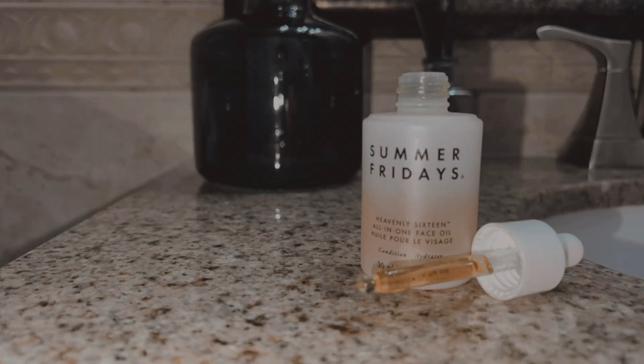Sometimes I also go in with a face oil — this is the Summer Fridays 7 Oils in 1 All-In-One Face Oil. If I don't do this tip, I usually just add about three drops of this oil into the CeraVe moisturizing cream and apply it all over my face. What I do today is take about five drops, rub it in my hands to warm it up, and then pat it in. I like to do this specifically when my skin is a bit more dry, like in winter. At night I have more time to do my skincare routine — in the morning I'm running.